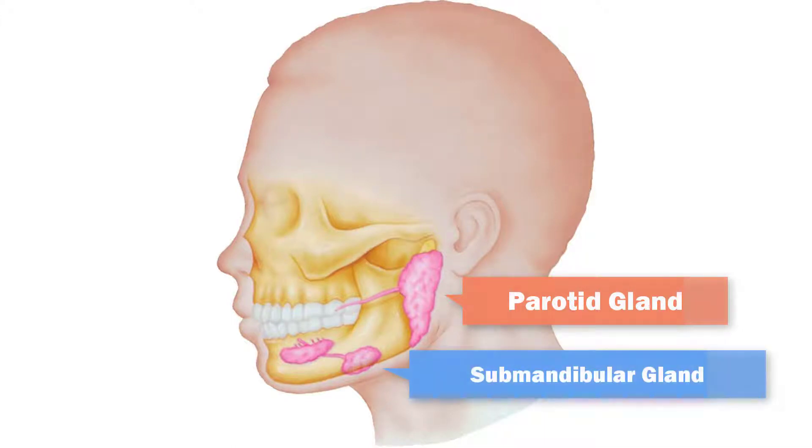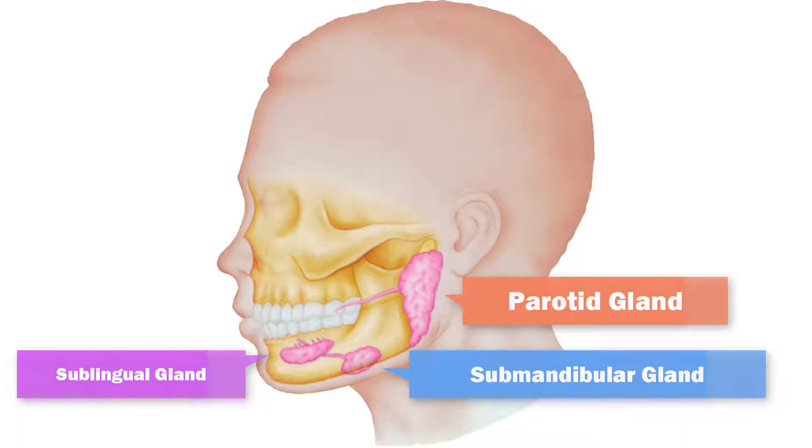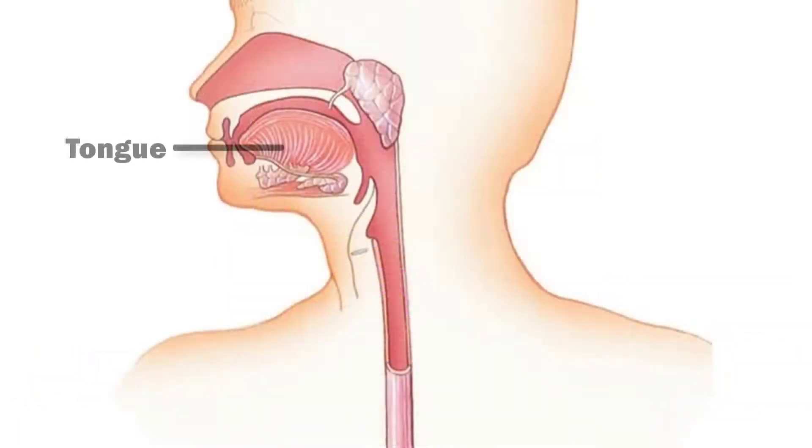The submandibular glands are located in the lower jaw, and the sublingual are under the tongue. The tongue is a membrane-covered skeletal muscle that presses food against the hard palate of the roof of the mouth to aid in mixing.